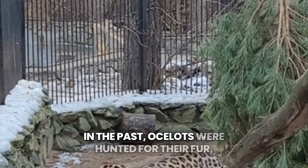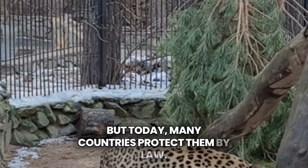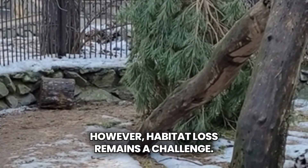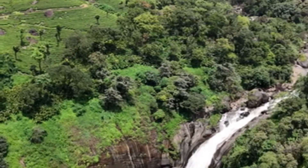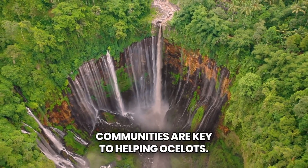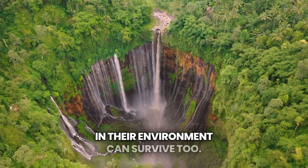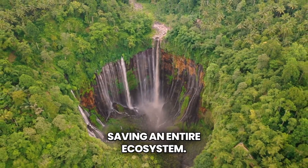In the past, ocelots were hunted for their fur, but today many countries protect them by law. However, habitat loss remains a challenge. Forests are cleared for farms and roads, reducing their living space. Protecting forests, supporting wildlife reserves, and educating communities are key to helping ocelots. When they thrive, many other species in their environment can survive too. Saving one animal often means saving an entire ecosystem.